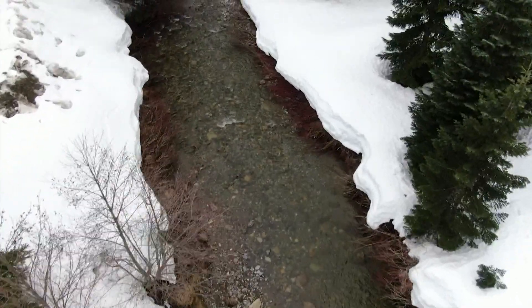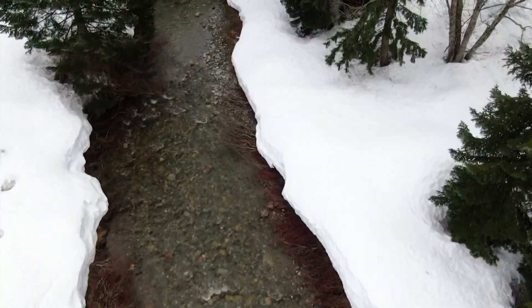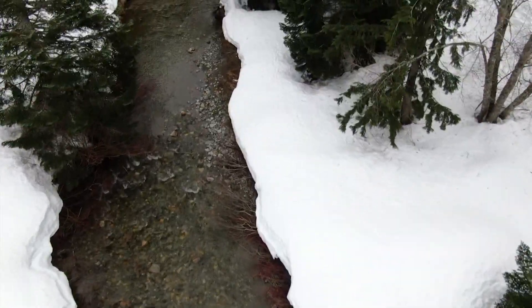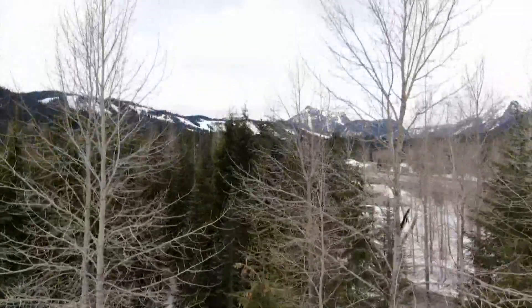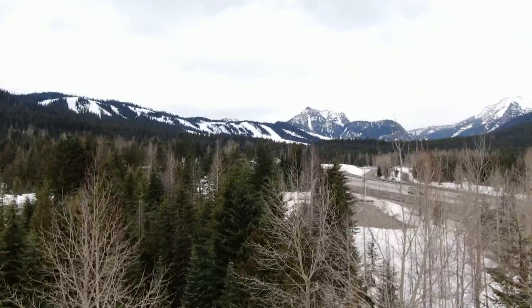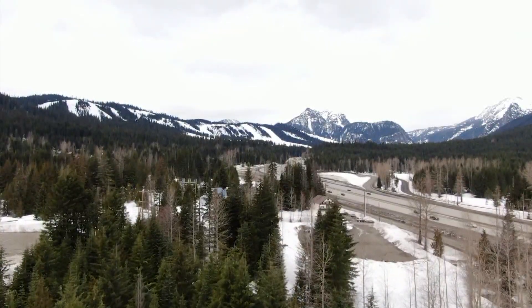Snowpack is water stored for later, and the more snowpack we have, the more likely we are to keep our streams flowing and our taps going through the summer. But these pictures give a sense for what's happening now. The snow on the ground has shrunk a bit. The snow-free trees — a testament to dry conditions since the beginning of March.